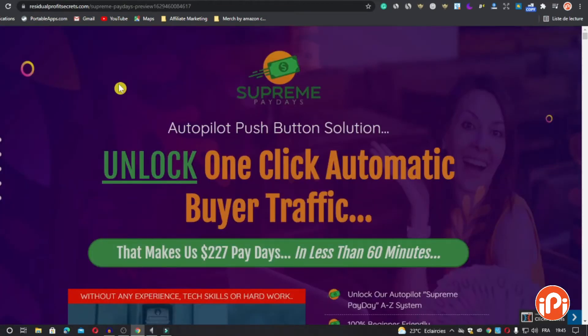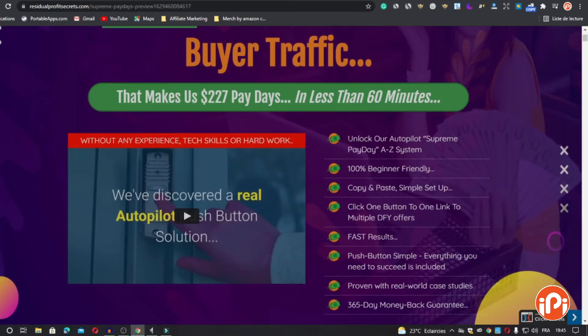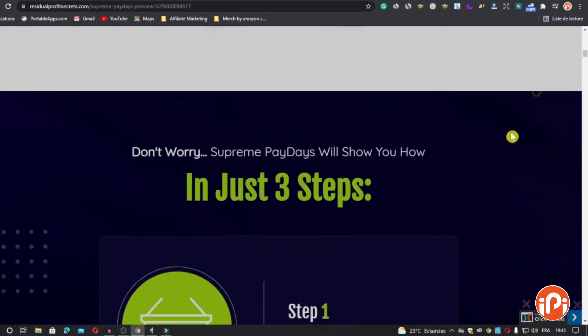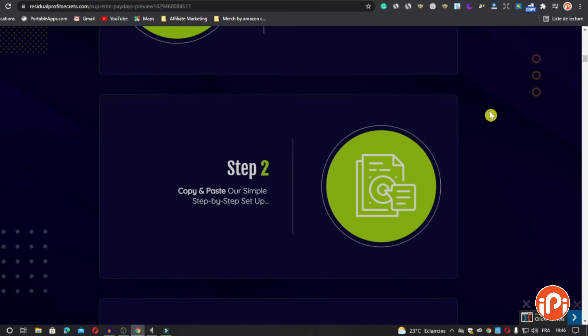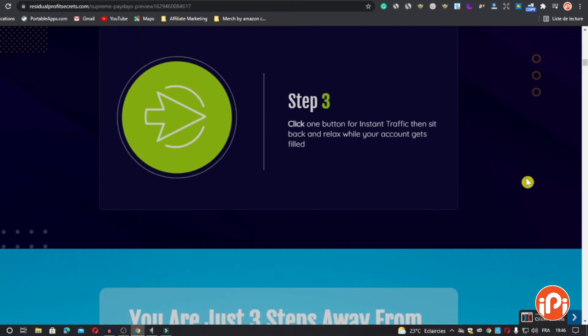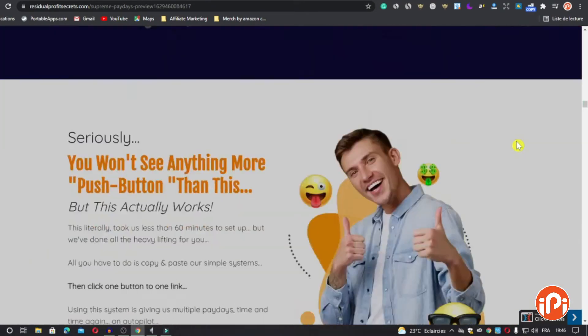Here on the sales page, you can see the autopilot push-button solution that unlocks one-click automatic buyer traffic, making $227 paydays in less than 60 minutes. You can see the video on the sales page along with the features I already mentioned. There are also some results from using Supreme Paydays, and three steps to use it: step one, grab your copy of Supreme Paydays now before the price increases; step two, copy and paste the simple step-by-step setup; and step three, click one button for instant traffic, then sit back and relax while your account gets filled. Scrolling down, the sales page is like other sales pages — talking about the product details and the advantages of the product.